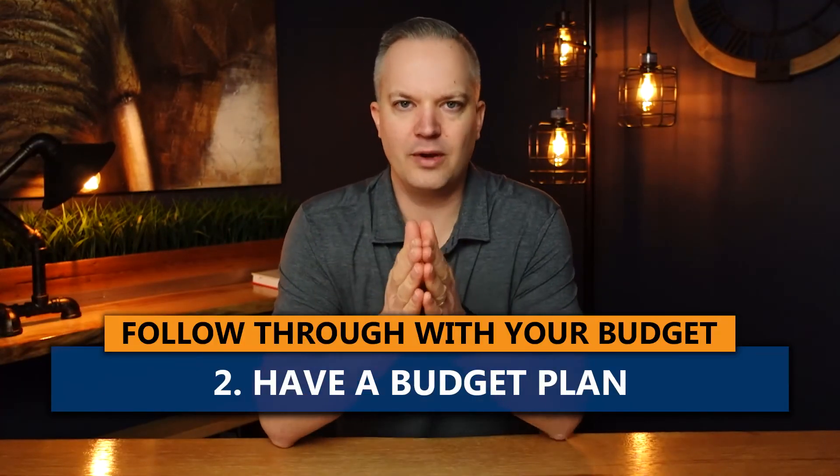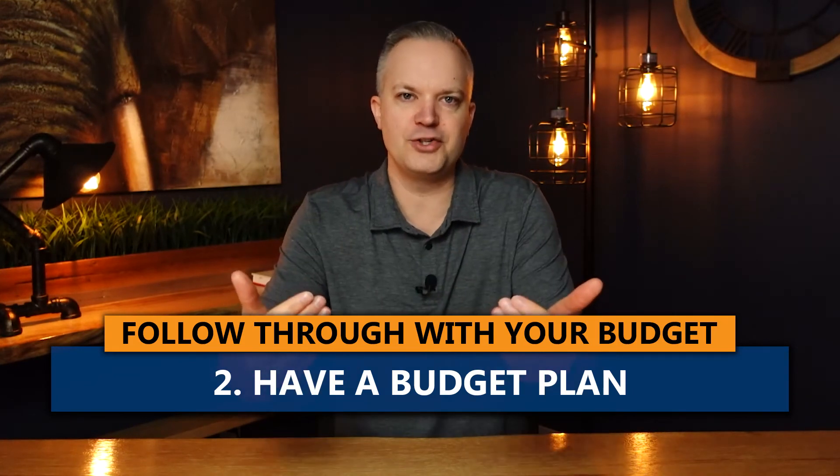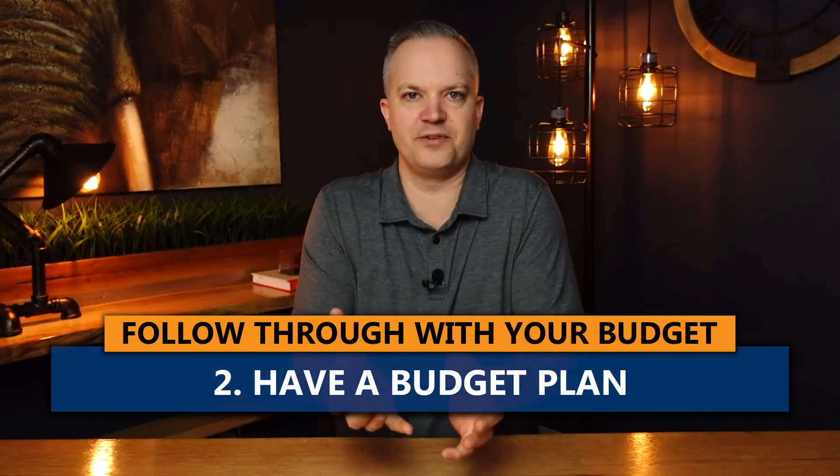Number two is to have a plan for your budget. If you have a tough time overspending, go to a cash envelope system. So if your food budget is $500 a month, put $500 cash in an envelope at the beginning of the month — and once it's done, it's done. Have a plan that fits your budget and your psychological mindset around running your budget.